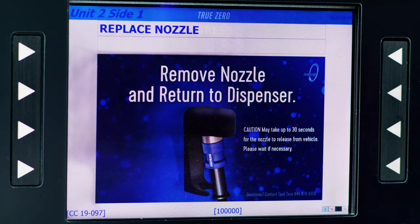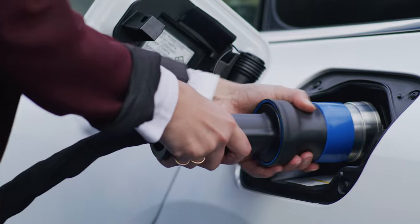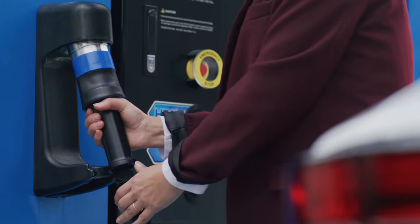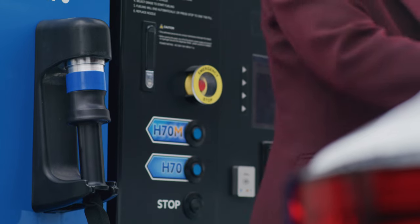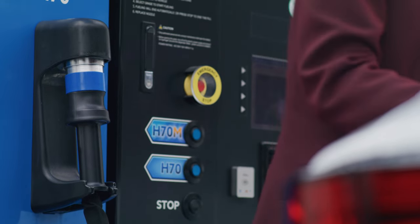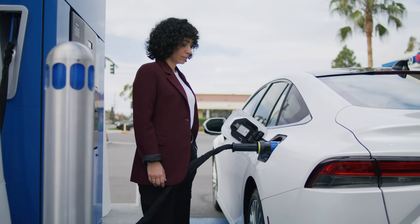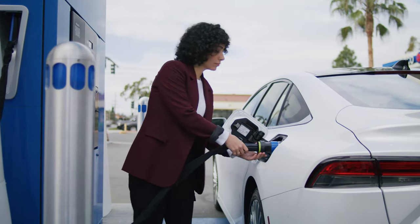After fueling is complete, press the black handle forward and pull the collar back to release the nozzle from the vehicle. Then place the nozzle back into the dispenser holder. You may have to wait 10 to 30 seconds or more after the end of fueling before attempting to remove the nozzle.